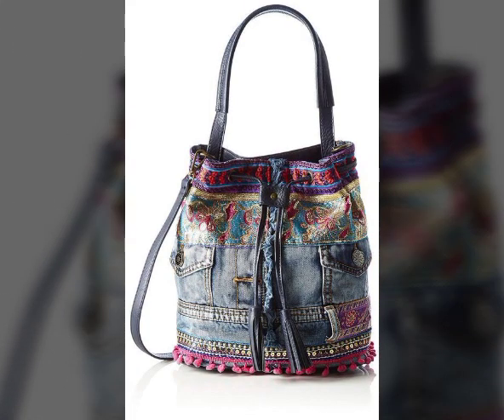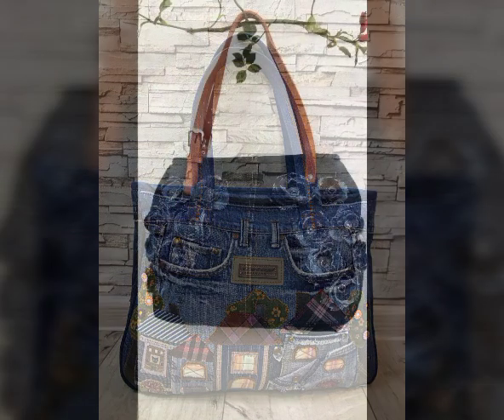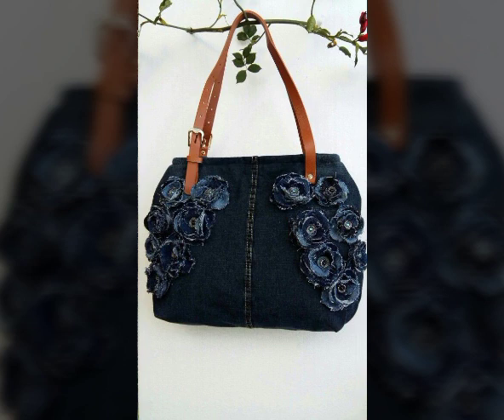Pants, jeans bags, college bags, handbags, denim bags — I hope you will find this very informative, stylish, and motivational.